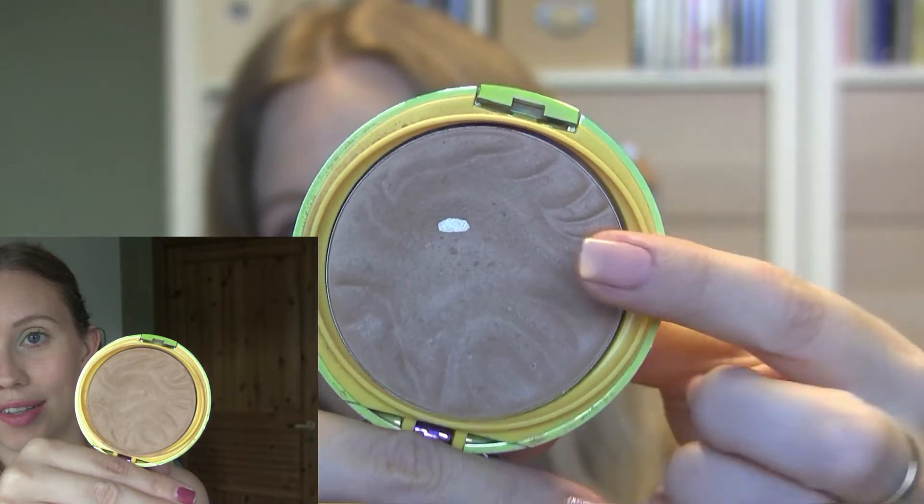Then I reached my goal on the Butter Bronzer from Physicians Formula — this is the bronzer version. My goal was to hit pan and I just hit pan yesterday, so I am very happy about that. Just a tiny little bit, but it's enough for me. Because this is a tiny bit too dark for me at this moment, I'm going to switch this out in my everyday makeup with the other bronzer that I have.